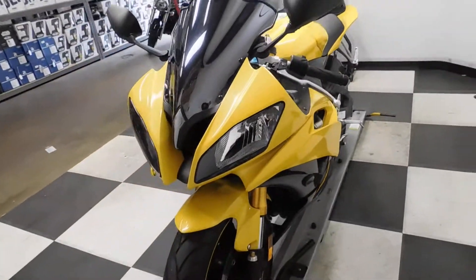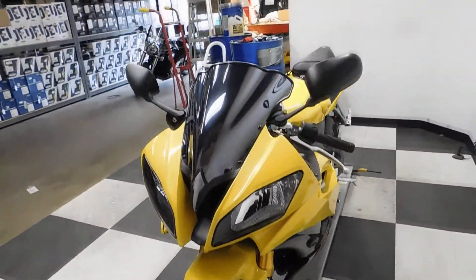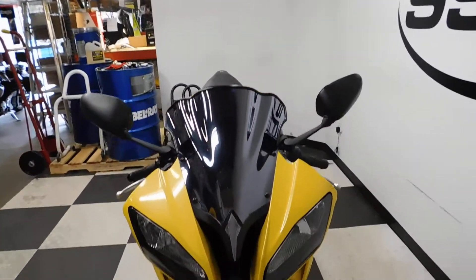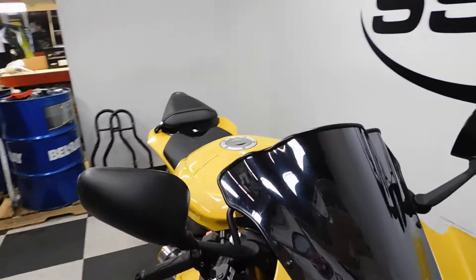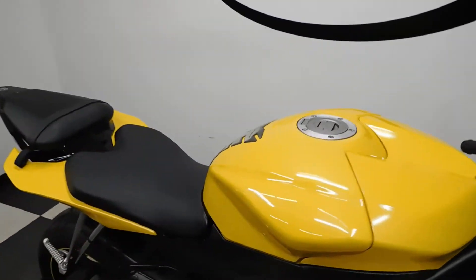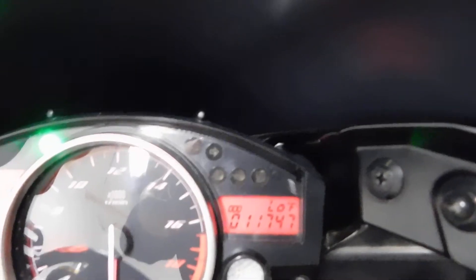Still a really super clean looking bike. You really have to look hard to see that damage on it — it's an imperfection more or less, not even really damage. It's got 11,747 miles on it.